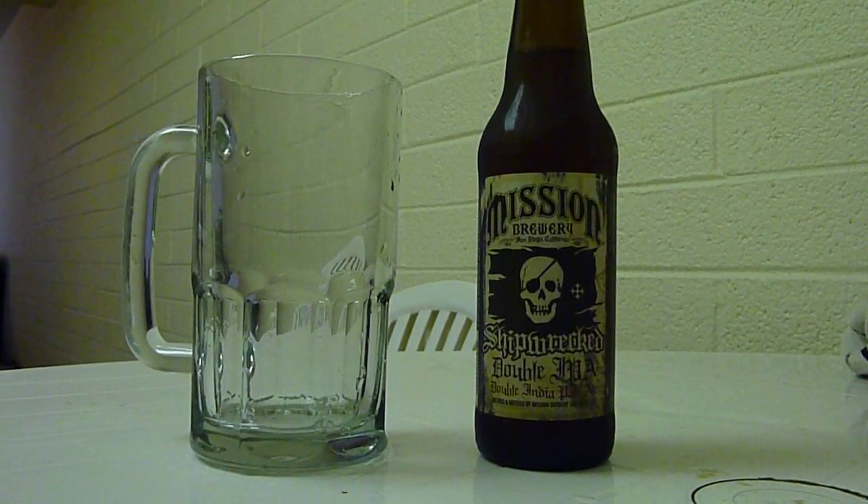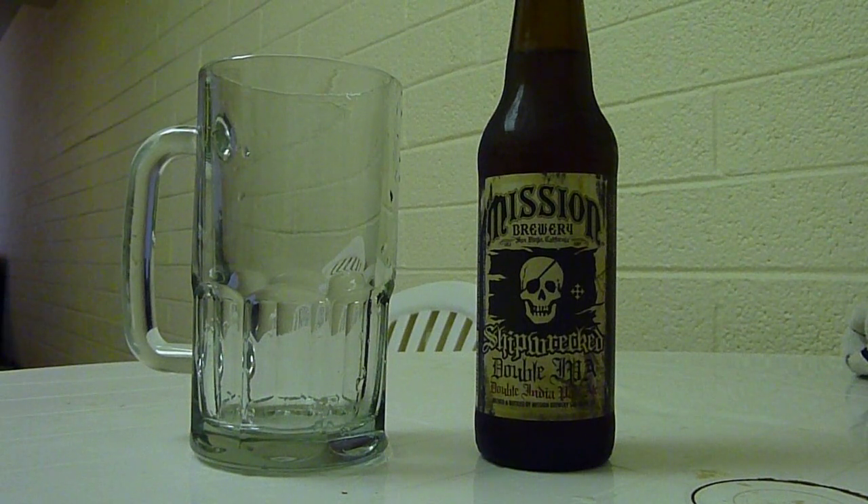Hey there YouTube, it's Spy Horn and I'm coming at you today with another beer review, this time of Mission Brewery's Shipwrecked Double IPA — the Double Indian Pale Ale — which clocks in at 9.25% alcohol, so it's very strong. It's bottled in San Diego, California.